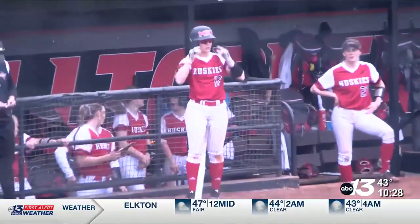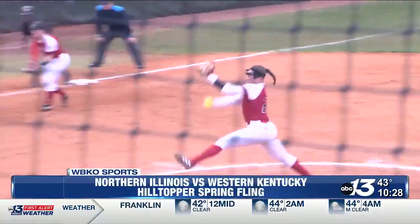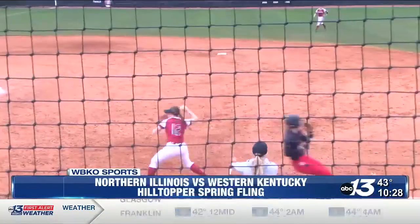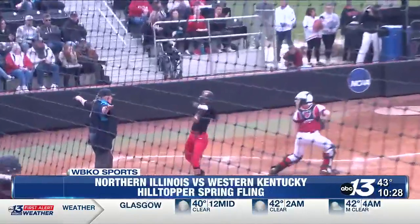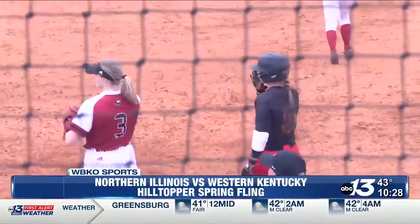In game two, WKU took on Northern Illinois and it was zeros across the board until the bottom of the fifth. Morgan Sharp lays the bunt down, Danielle Stewart gets caught up on what to do, misses the throw at first, and that allows TJ Webster to score the first run of the game.